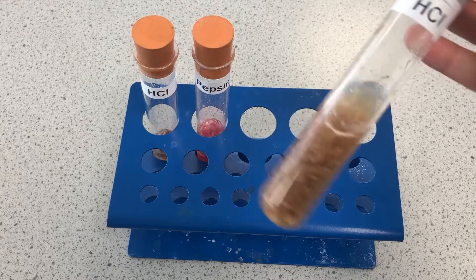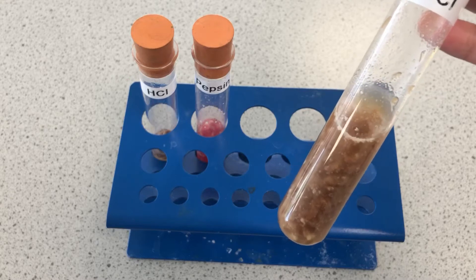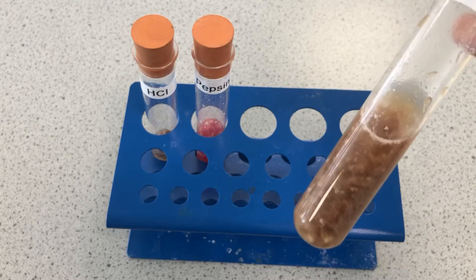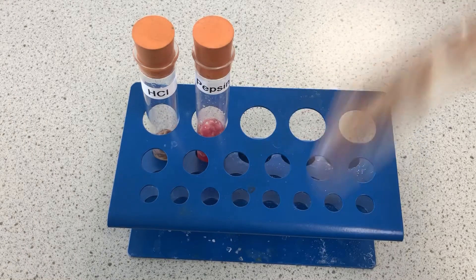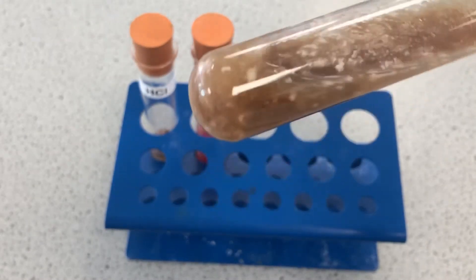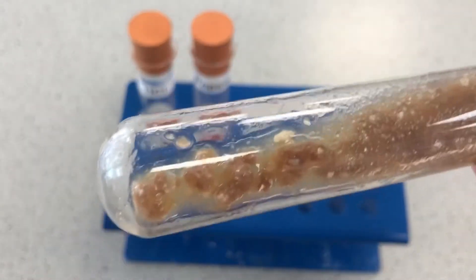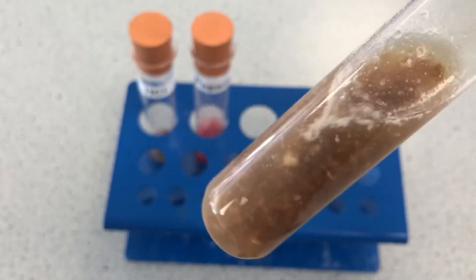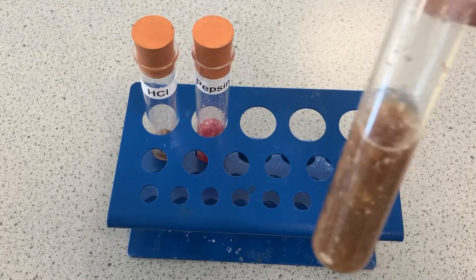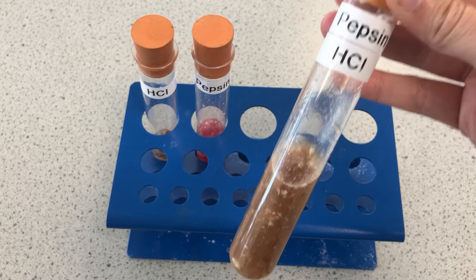Then we come to our third tube where we've got the hydrochloric acid creating acidic conditions and the pepsin, which really works well in those acidic conditions — the optimum conditions, the best conditions. You can see if I give that a shake, it's very much broken down, a lot more loose in its movement. It's definitely digesting down. If I leave it longer it will digest more, but I've left it long enough to prove the point.